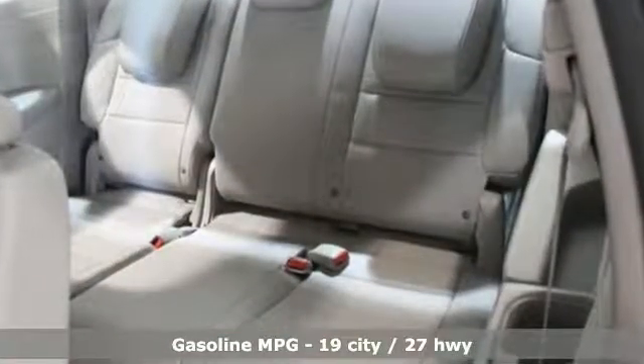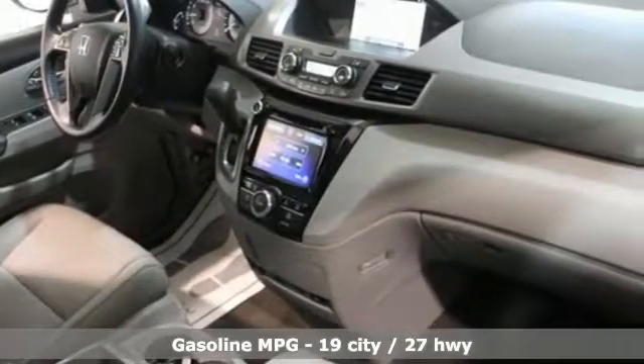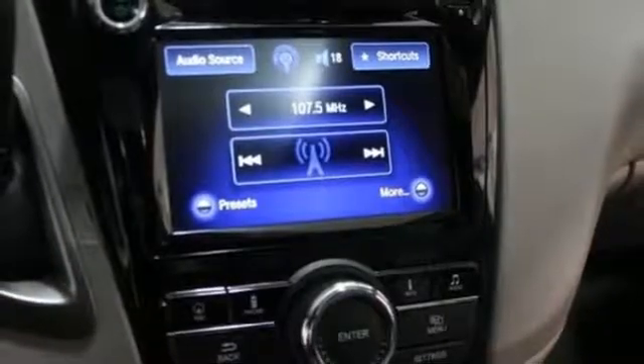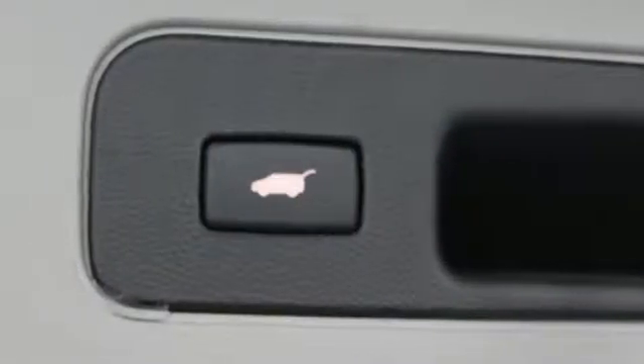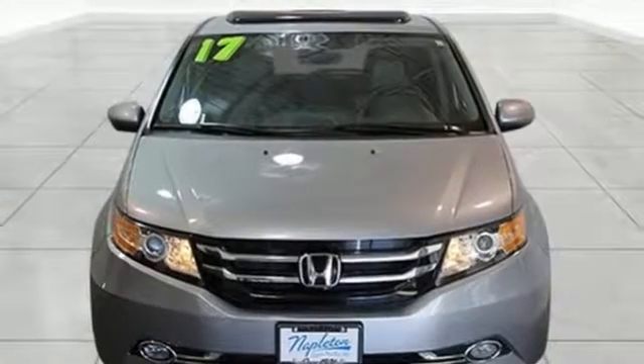Power heated mirrors, front heated leather bucket seats, streaming audio, auto-dimming rearview mirror, external memory control, doors and push-button start proximity key, dual zone climate control, V6 engine, power sliding and tilting sunroof, and automatic transmission.